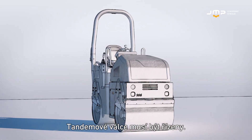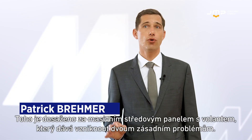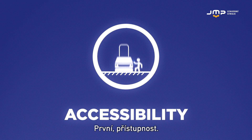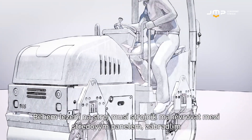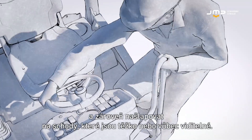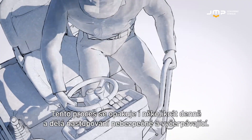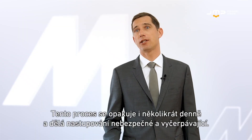Compaction rollers are made to be driven, and this is done via a massive steering column that creates two major issues. First: accessibility. When climbing, the driver must maneuver between the steering column and the handrails while searching for invisible steps. This sequence, carried out dozens of times per day, makes the access unsafe and exhausting.